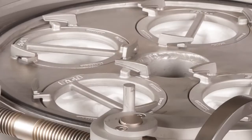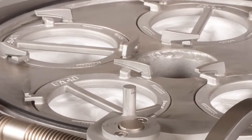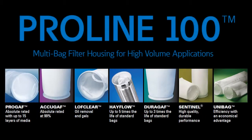Inside, the Proline 100 housing seals and fittings ensure leak-free, long-term operation at up to 100 PSI. It accommodates all number 2 size filter bags, including the competitively priced Unibag.